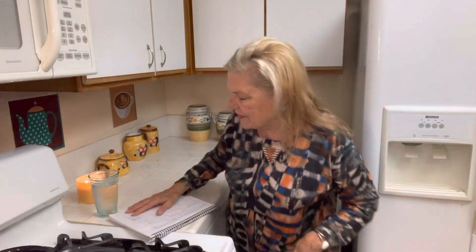Hello to all my friends out there. This video is about how to stockpile food for a month for $1 a day, around $31.